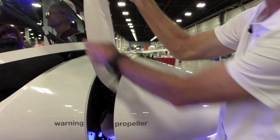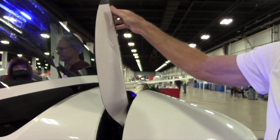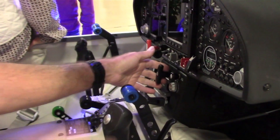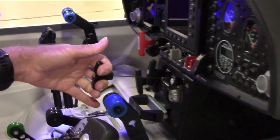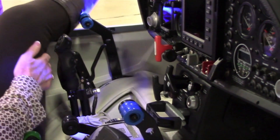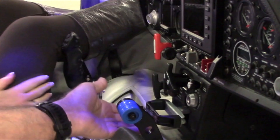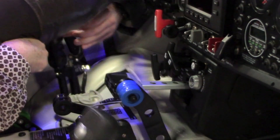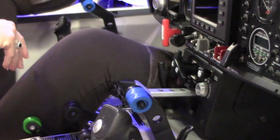Once the propeller blades are deployed, the ignition fires and the engine is running within four to five seconds. Pulling this handle indexes the propeller so it's in the correct position to close the nose dome. Once it's in position, we pull the handle, the nose dome closes, and you're a 50-to-1 high-performance glider.